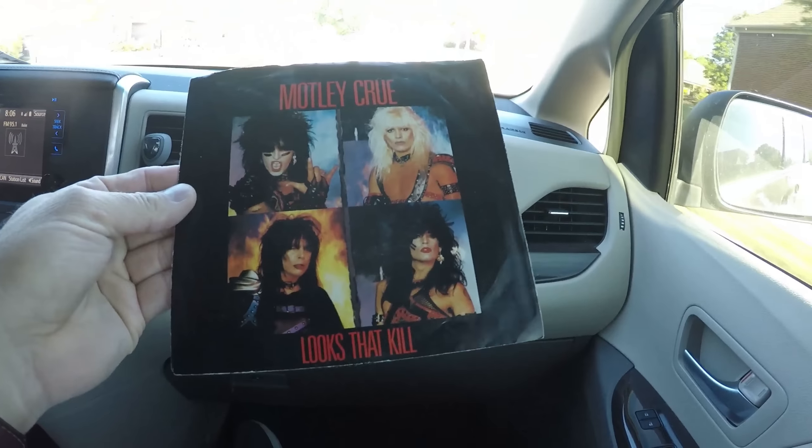The yard sales are obviously dwindling down. It's not looking good here.